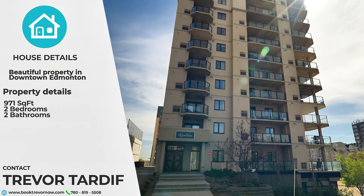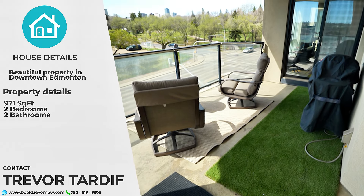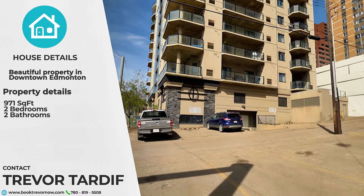Welcome to unit 304 at 9707 106th Street. It's a 971 square foot two-bedroom, two-bath apartment in the River Vista condo in downtown Edmonton.